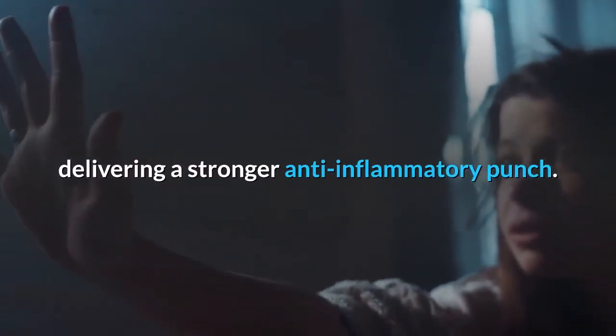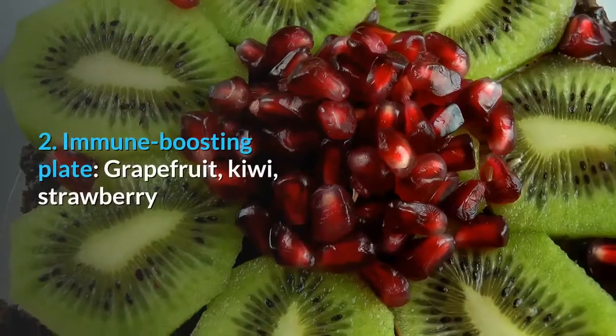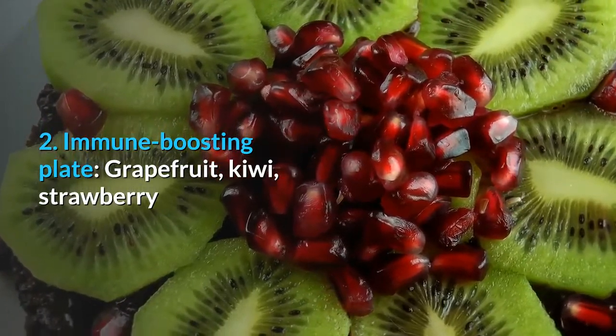2. Immune-boosting Plate: Grapefruit, Kiwi, Strawberry.